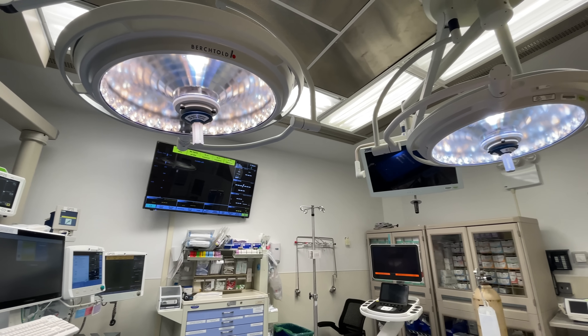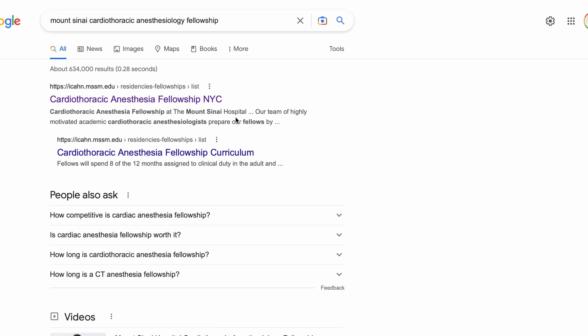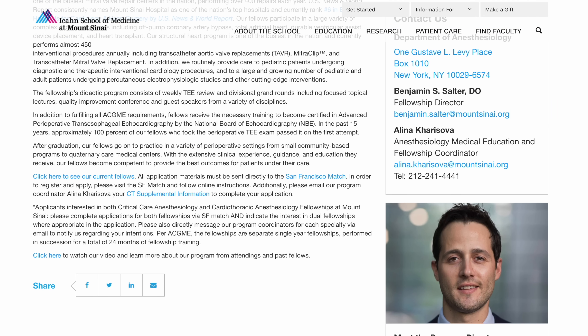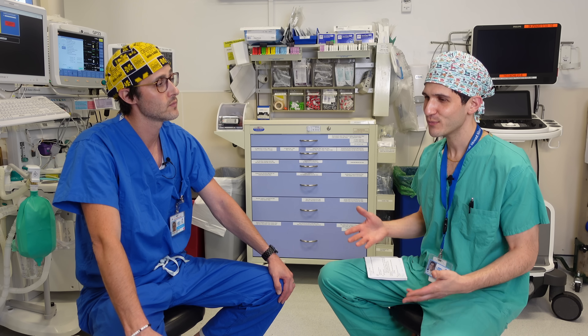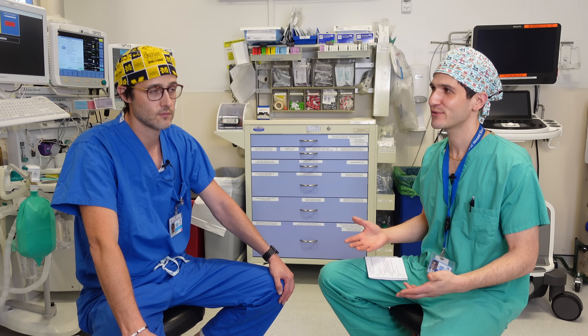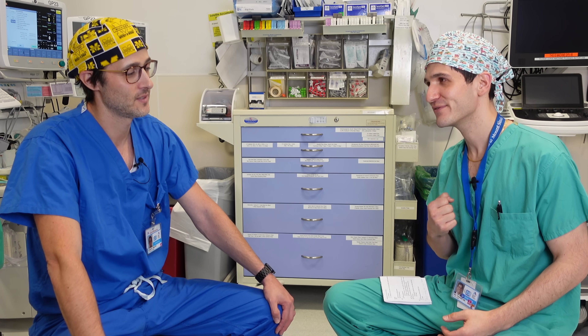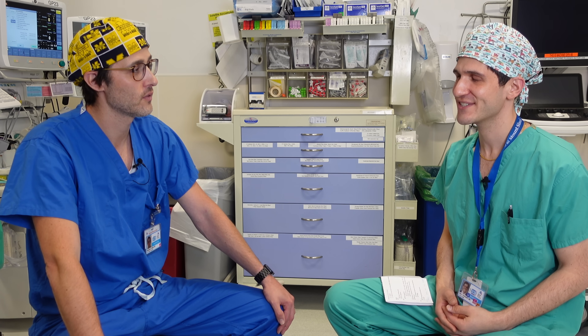For anyone interested in the cardiothoracic anesthesia program at Mount Sinai, there is a divisional website accessible through the departmental site, with an introductory video and contact information for Dr. Salter and the program coordinator. Max thanks Dr. Salter for the opportunity to bring a camera inside the operating room, noting that cardiac anesthesia has a special place in his training. Viewers are directed to a related video on being a resident on call for cardiac anesthesia.